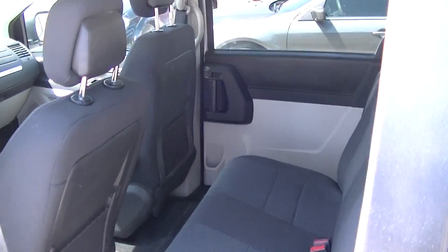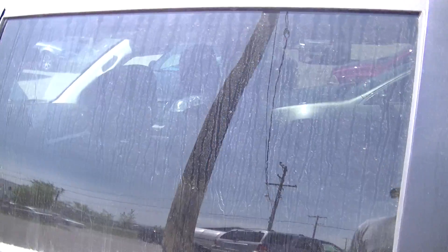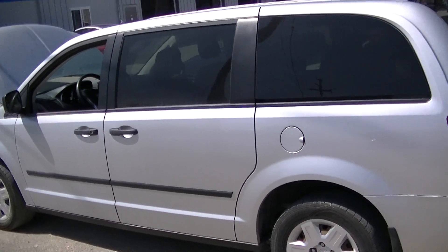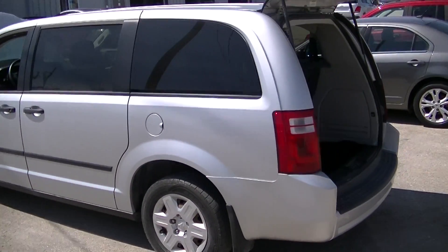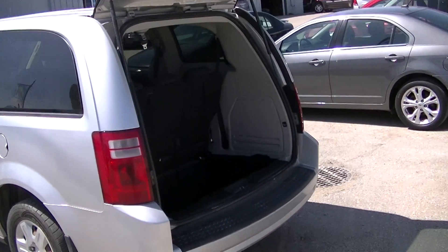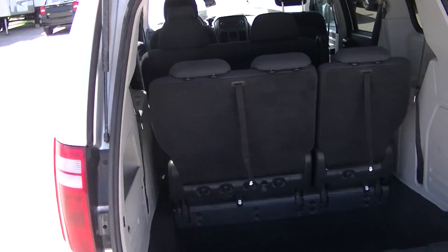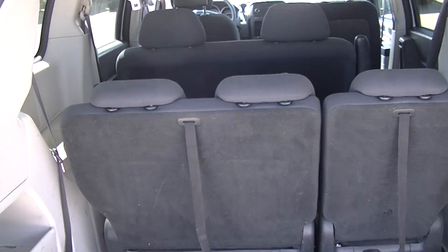This vehicle does have a Manitoba safety on it and does come with a three month, 3,000 km powertrain warranty. We do offer extended warranty plans as well as a lifetime in-house engine and transmission warranty.